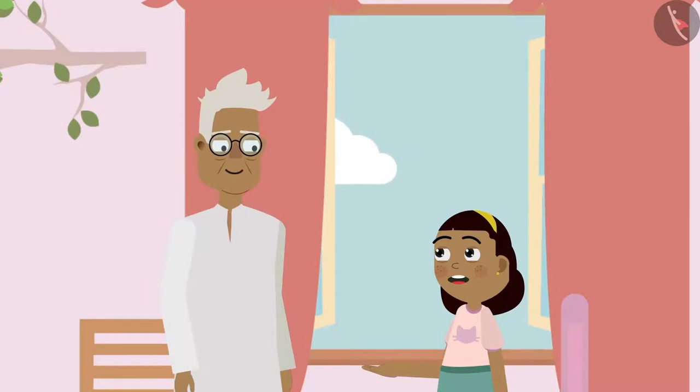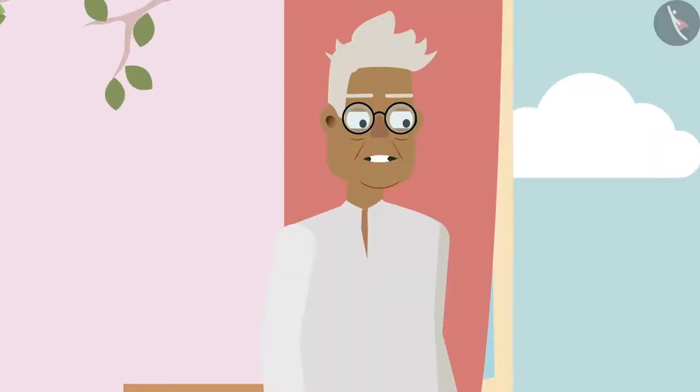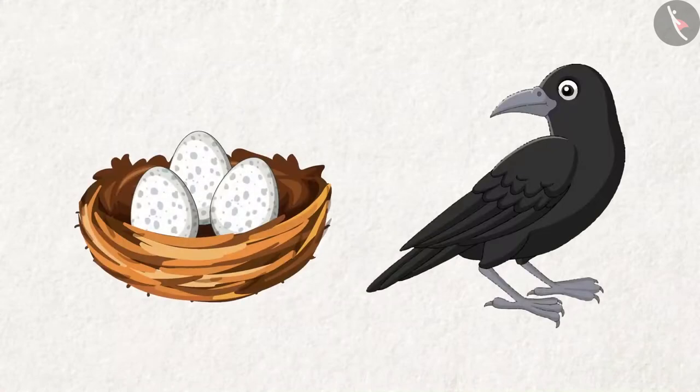Grandpa says: No, Ziya, not all birds make nests with such soft things. The crows use wooden branches and iron wires to make their nests. They build their nests high up on a tree.